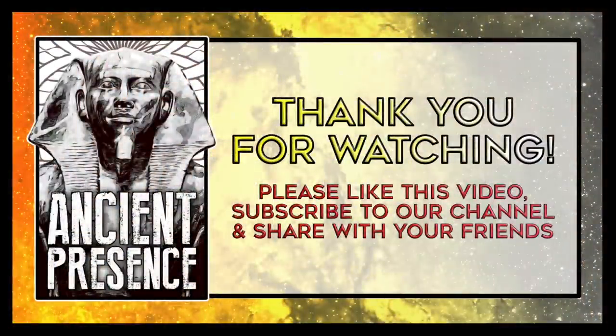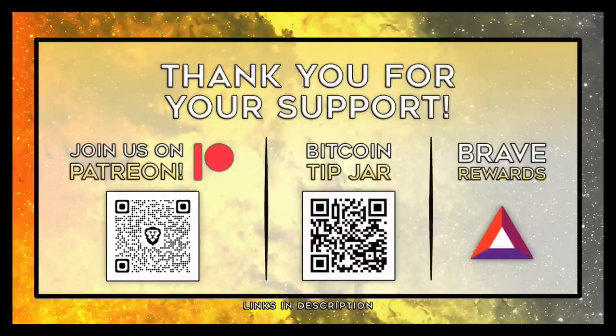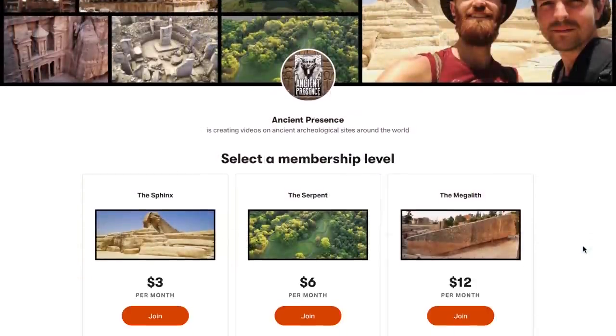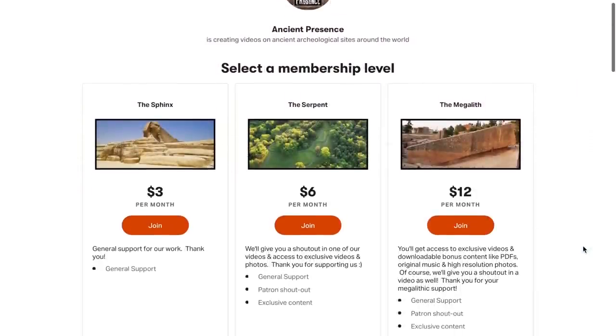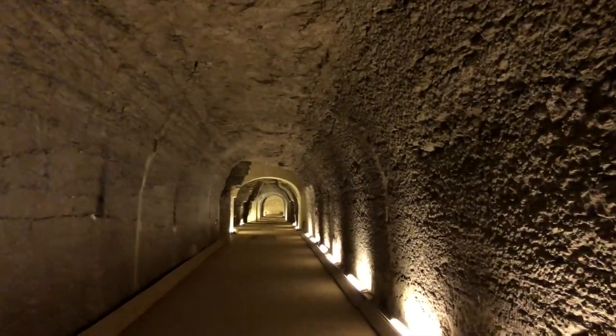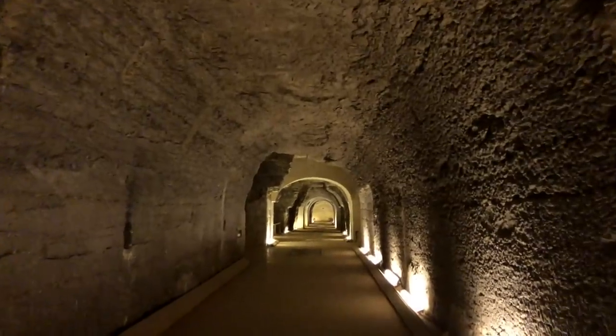Thank you all so much for watching. We hope you enjoyed this video and all the hard work we poured into our research. If you liked the video, please give a thumbs up, subscribe to our channel, and share our videos with your friends. If you feel called to support us on Patreon, we would be so grateful. Make sure you tune in to part three of this series, as there's still so much to uncover about the Serapium. Take care, everybody. Much love to you all, and we'll see you in the next video.